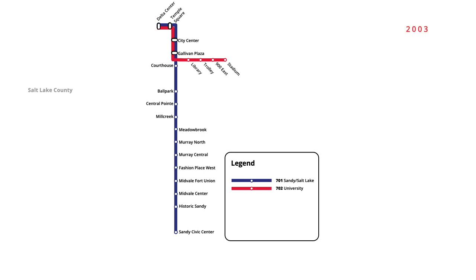In September 2003, the University Line was extended east, with three new stations opening to the University Medical Centre. A new station was opened on the Sandy-Salt Lake Line in September 2005, with an infill station beginning service at 900 South.